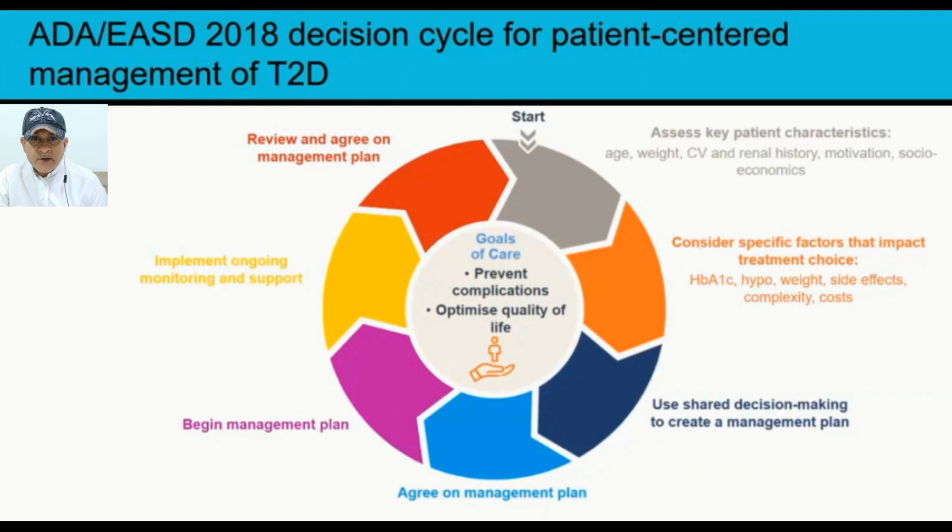Then consider specific factors that impact treatment choice — what is the benefit of lowering A1C without hypoglycemia, what is the effect on weight with newer agents, what are the side effects, what is the complexity of use, and what are the costs. Finally, use a shared decision-making strategy to create a personalized management plan. Then agree on, begin, and implement ongoing monitoring and support, and then review and reassess the management plan.